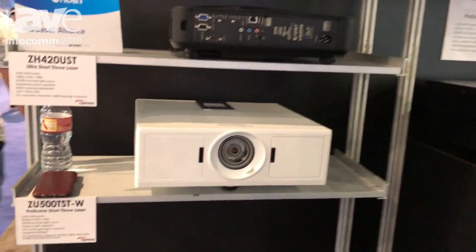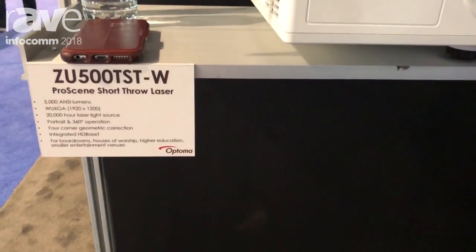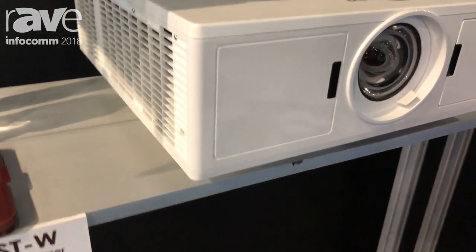Hi, welcome to the Optima booth at Infocom 2018. I'm John Groteman. What we want to do today is show you a new family of products we have just introduced here at the show. These are all laser 5000 lumen products and there are actually four models in this product series. We're calling it our Z500T family.